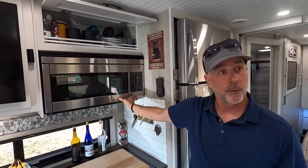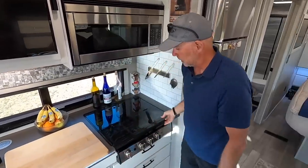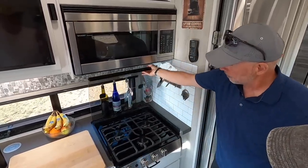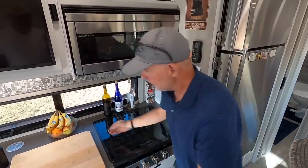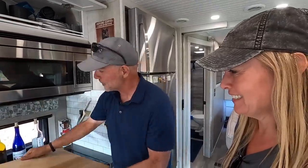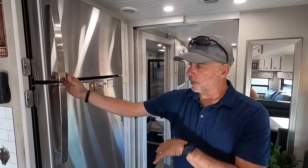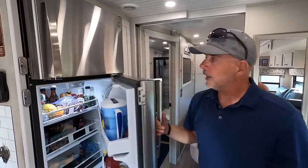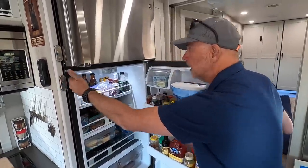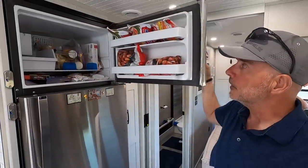This is a convection microwave oven, and underneath this cutting board is a three-burner stove. This is something we've carried over the last three RVs we've owned — we won it and have used it ever since. So you don't have a traditional oven, but you have that convection oven and that works like one. This is a residential refrigerator — the bottom is the refrigerator part, the top is the freezer, and they can be locked for travel.